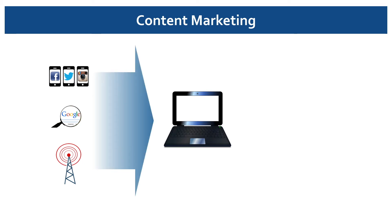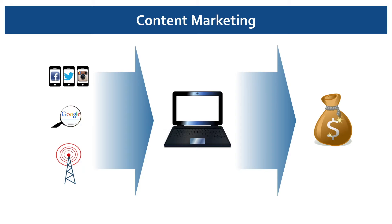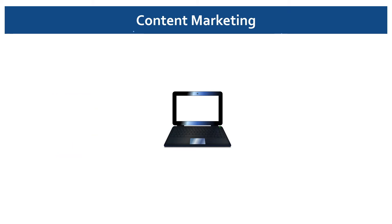Once they're there, we want them to take an action that generates revenue — click on an ad, buy tickets, etc. Now in this video, I'm going to focus on the first step: creating content.